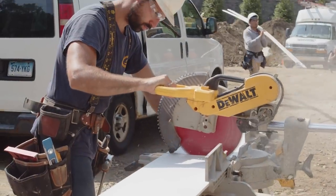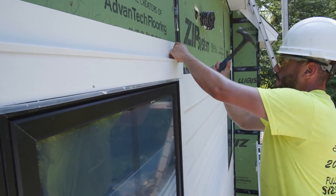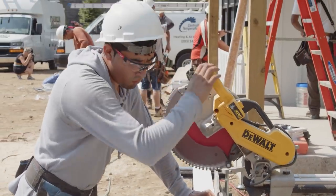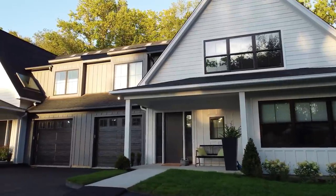The siding is an engineered wood product — it's like wood but better. Easy to install. It's weather, termite, and rot resistant, and comes with a great warranty in 16 factory finish colors.